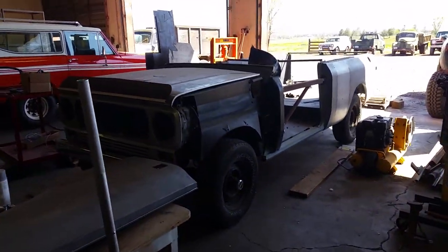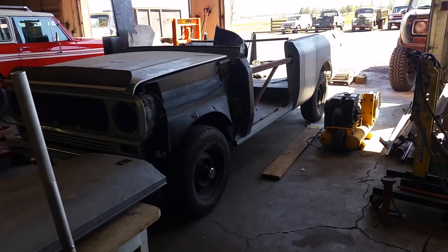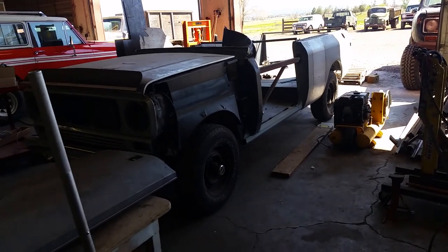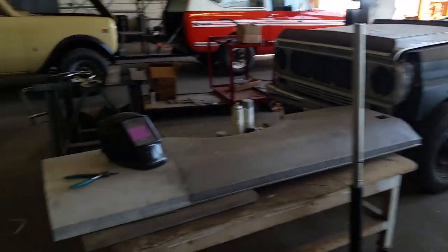Paul's Traveler getting new sheet metal all the way around, wiring, floors, all kinds of stuff happening on it. Getting moving on it, welding things together.